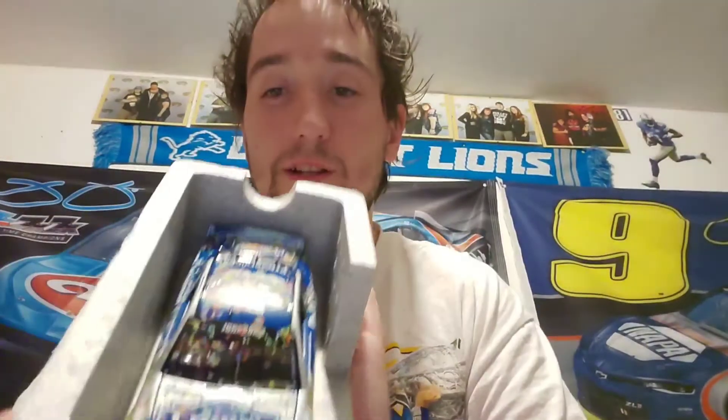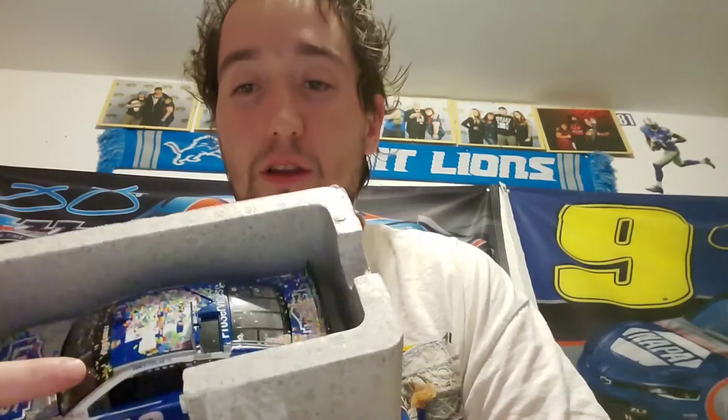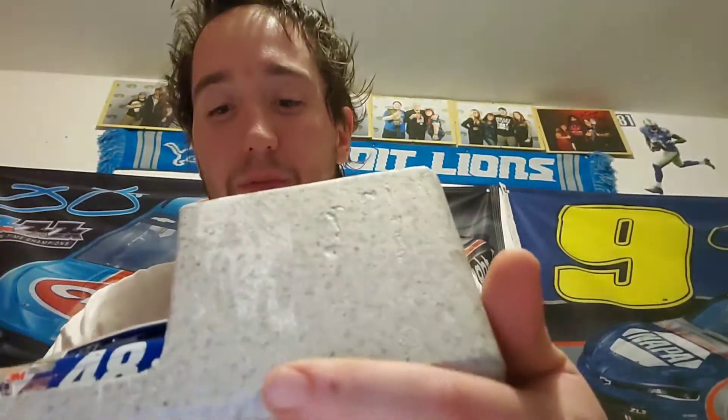The top pops right off. So here it is — Jimmy Johnson's 2015 Dover race win. There's a pretty decent amount of confetti, not a whole lot more than we normally see. There's some scattered here, a bunch on the roof, and then an assload of confetti caked all over the rear end. Still a nice looking car — it's the lowest pro service one. There's mainly confetti on the right side of the car.